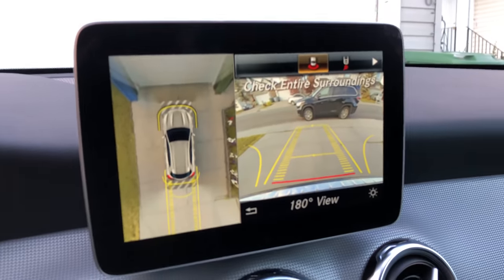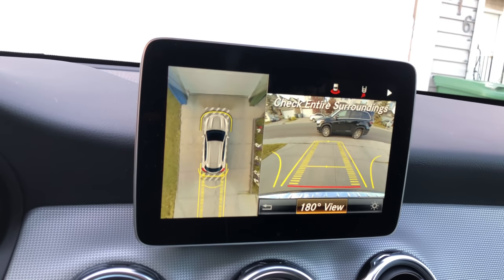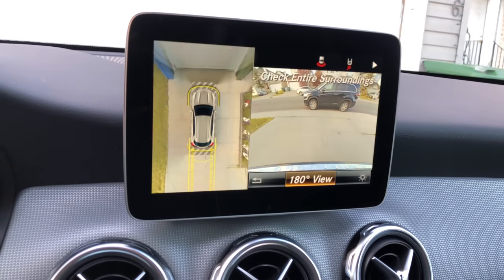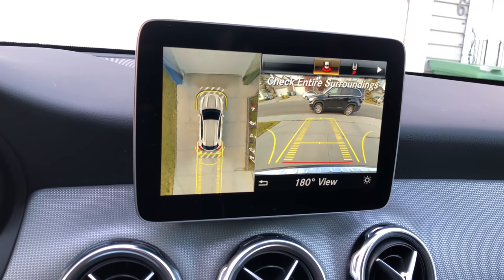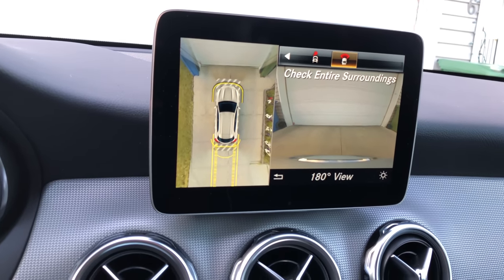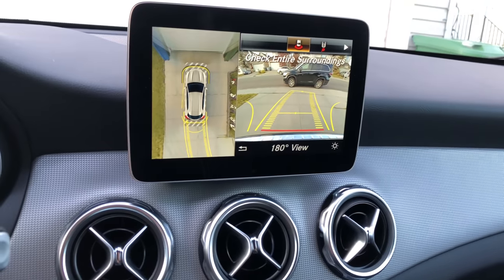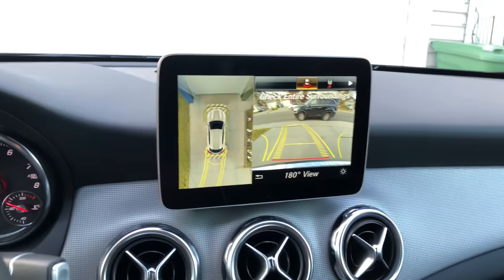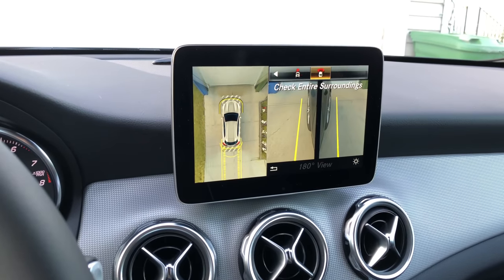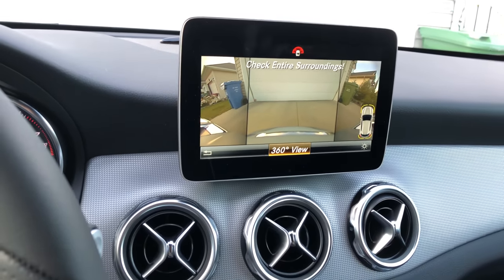If I put it in reverse, the backup camera opens up and shows a 360 top-down view. You can go down to 180 degrees for a better angle to see what's on your right and left rear. You can also see multiple angles — top rear, side views so you don't curb the wheels, and the front. When you turn the steering wheel the guidance lines also change accordingly on both left and right sides.